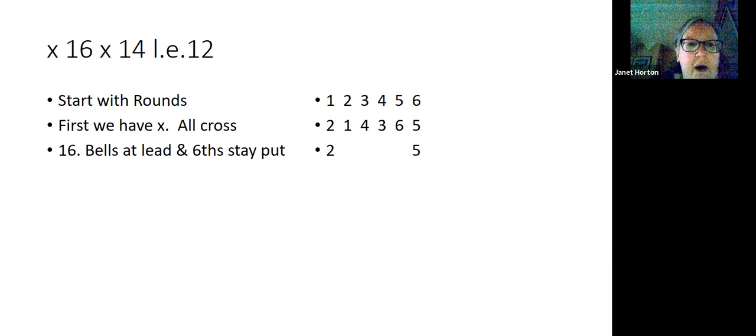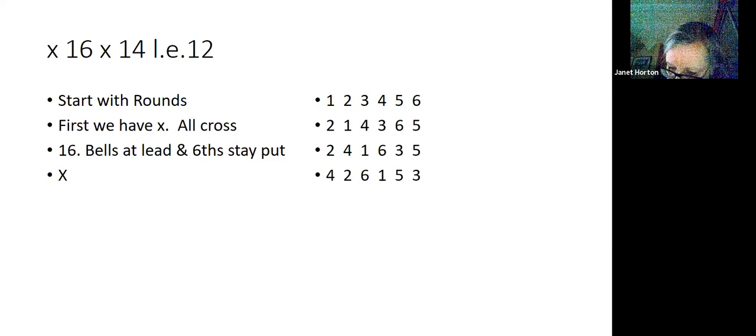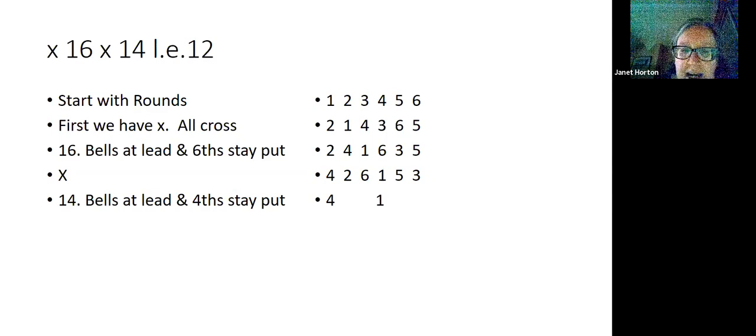Next we have 1, 6: the bells that lead and lie in 6th stay put — so the 2 stays in the lead and the 5 stays lying behind. Pairs of bells in between cross: the 1 and the 4 cross, and the 3 and the 6 cross. Next we have all cross again. Then we have 1, 4: the bell that leads and the bell in 4th stay put — note that the bell in 4th is the treble. The other two pairs of bells swap: the 2 and the 6 swap in seconds and thirds, and the 3 and the 5 swap over at the back.